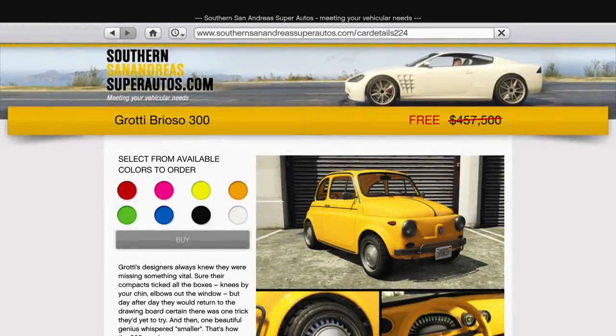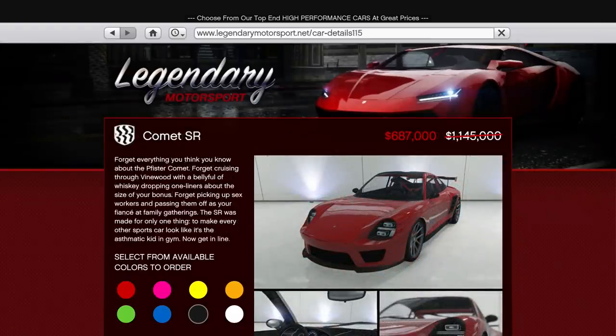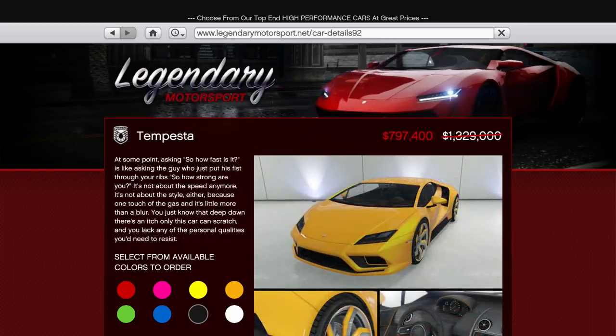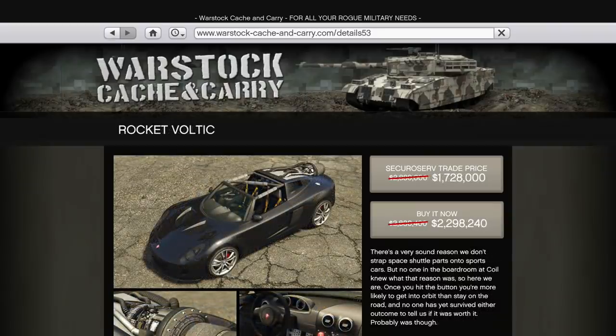In terms of regular vehicle discounts, it's a bit of an uninteresting week, apart from the aforementioned free Brioso 300, with 40% off the Comet SR, Penetrator and Tempesta — none of which are at the top of their classes for lap time or top speed these days. There's also 40% off the Blazer Aqua and Rocket Voltic if those vehicles float your boat.